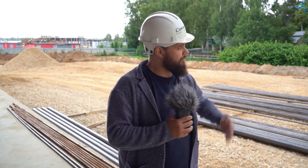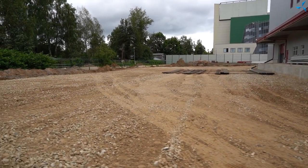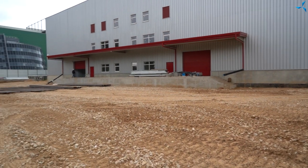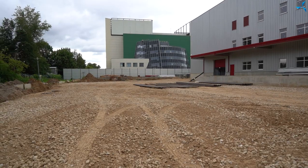Now we have moved to the ramp, already familiar to many of you, where unloading and loading of trucks — and not only trucks — will be carried out. Here we see a fairly leveled platform: it was backfilled with sand, then backfilled with gravel, and now this entire area is ready for asphalt paving.